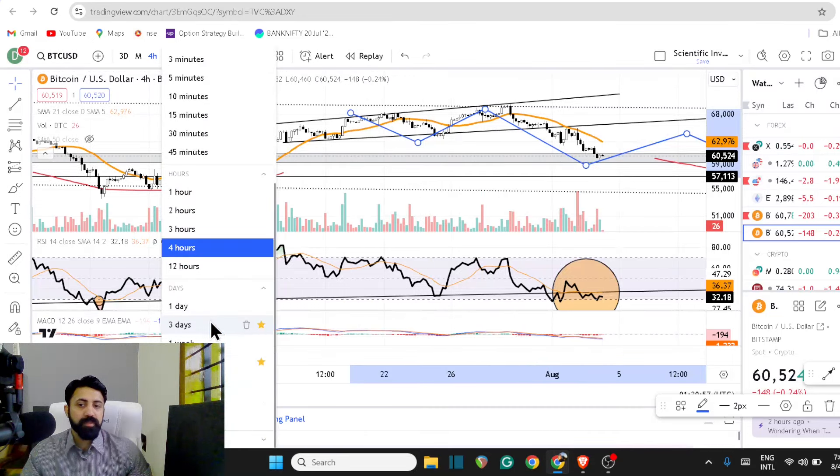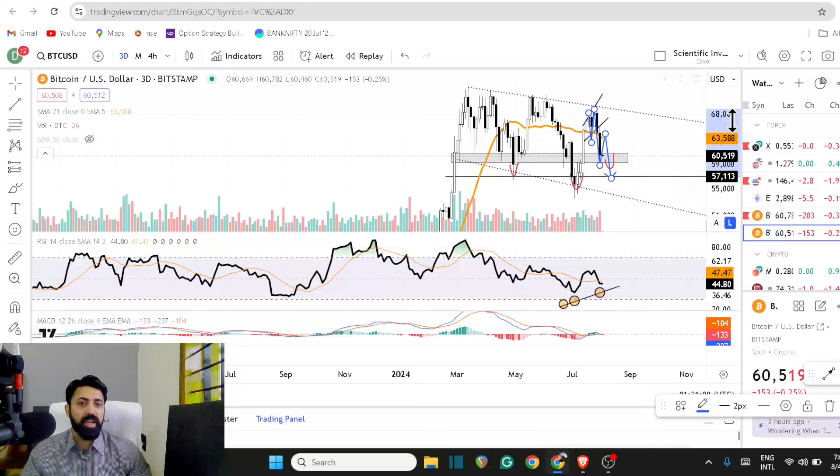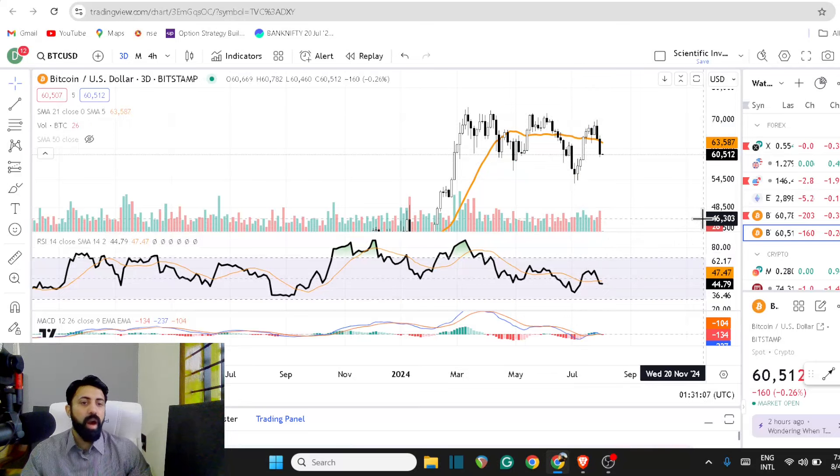That bounce being able to be visible on a three-day chart will give you more clarity into what we will see in the entire August. Now we have a full month here — we're going to see where it actually goes.